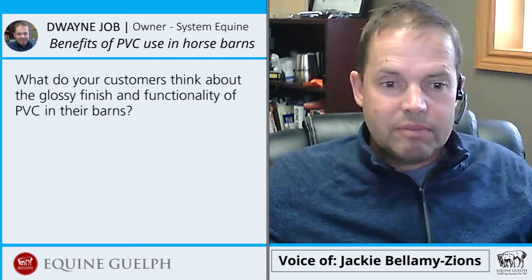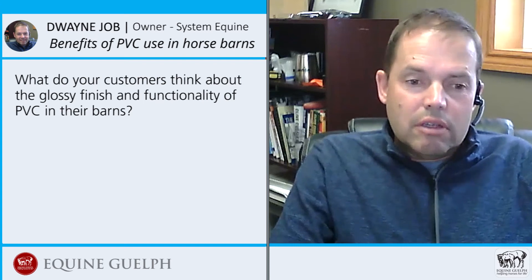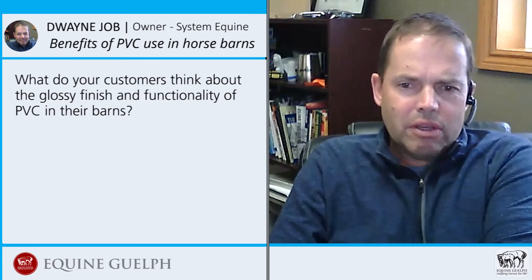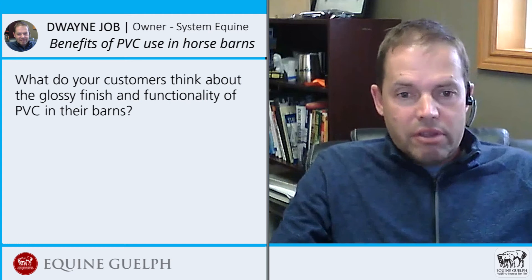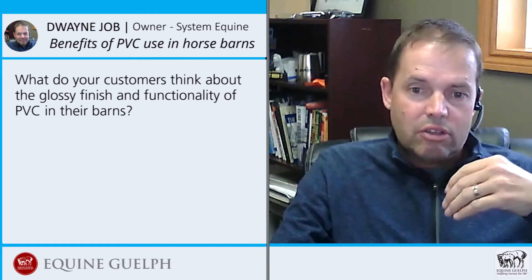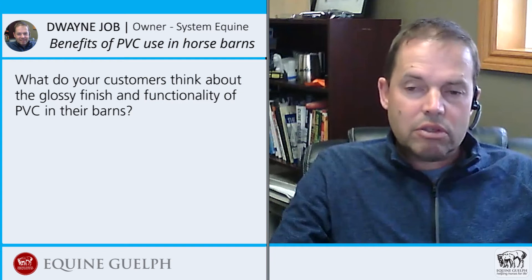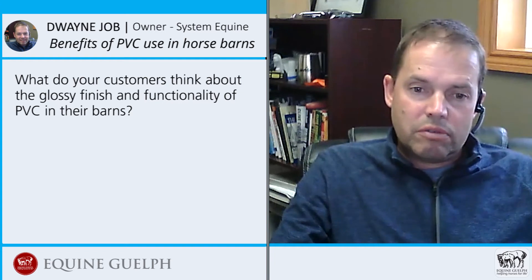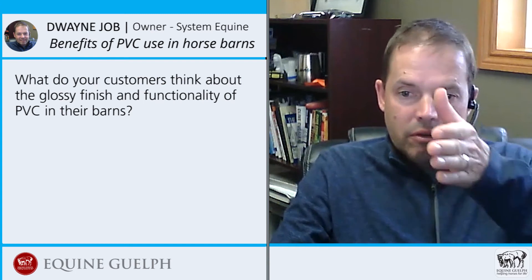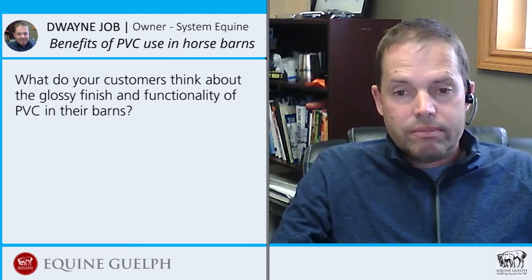What do your customers think about the glossy finish and the functionality of PVC in their barns? They use it where it doesn't create glare, and it's a little bit shiny but that kind of goes away after a bit. Most are using it on ceilings above eight feet of the horse stall, because you still want wood down within the actual stall — it's not good for constant kicking. It's great for running a weir board up against outer walls. It could also be a good option for arena kick boards, using wood vertically first and then doing the angle with the paneling.